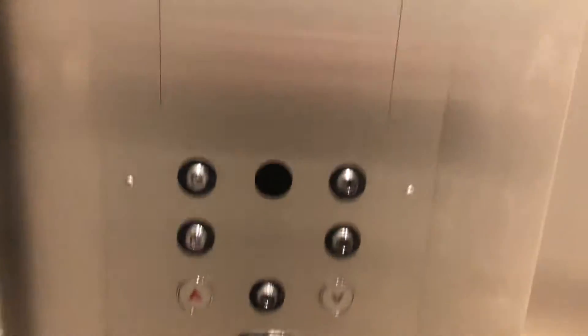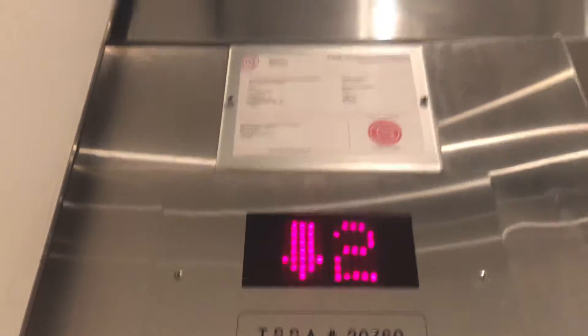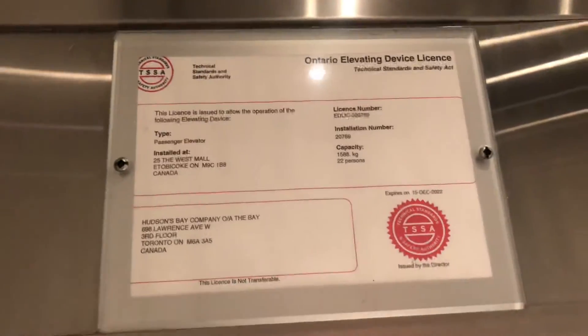These buttons are no use, by the way. Capacity is 22 persons or 1588 kilograms, and there's a certificate.